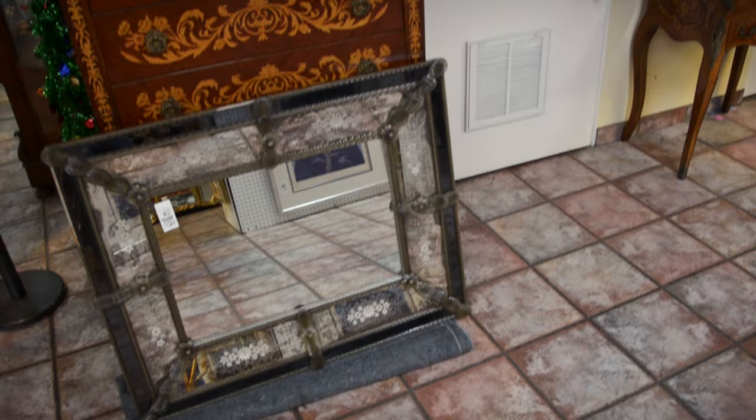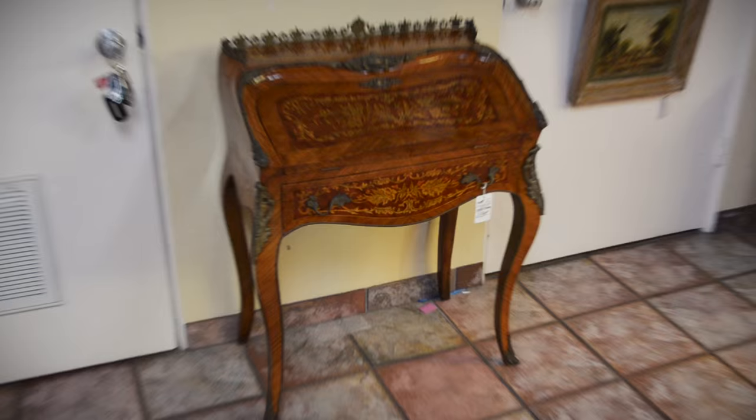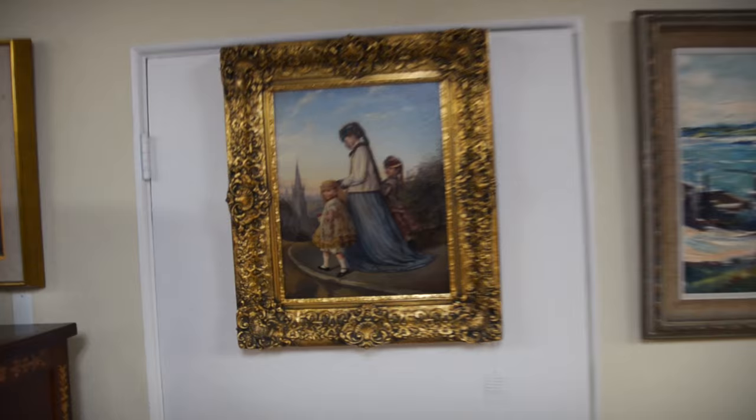The bonheur du jour at Lot 1156A. Beautiful compartmented interior. Nice brass Ormolu gallery on the top — Ormolu wherever you look. Marquetry to the sides, front, and drop front lid. An exquisite piece. And it's here for sale to the highest bidder without reserve.